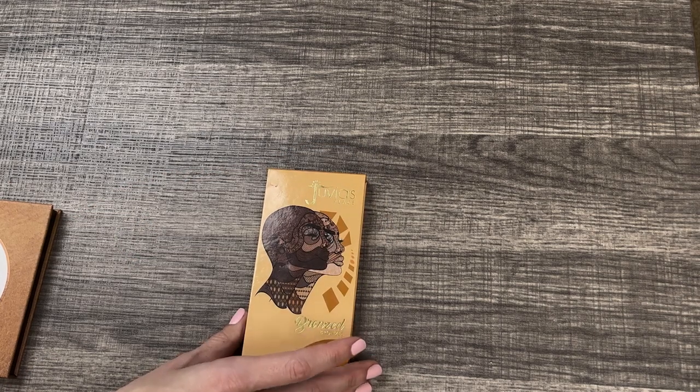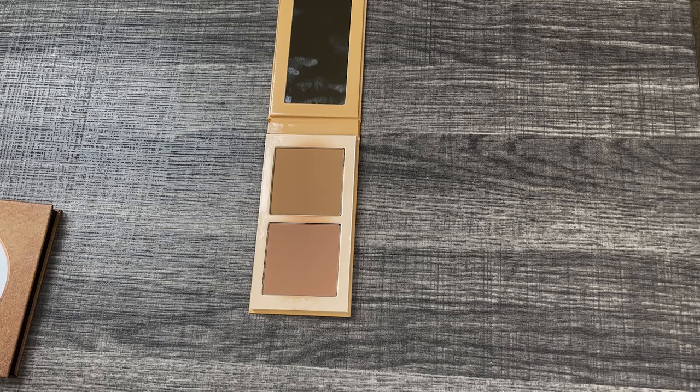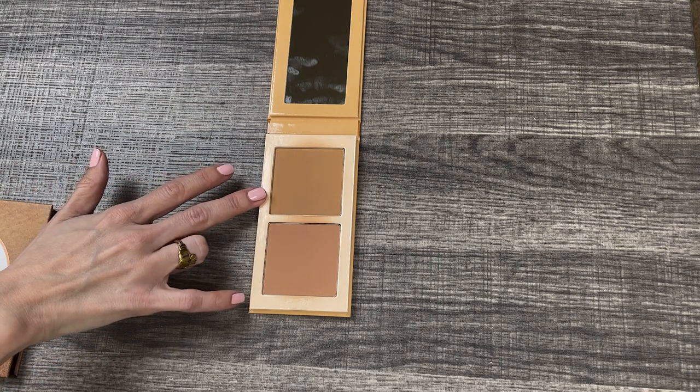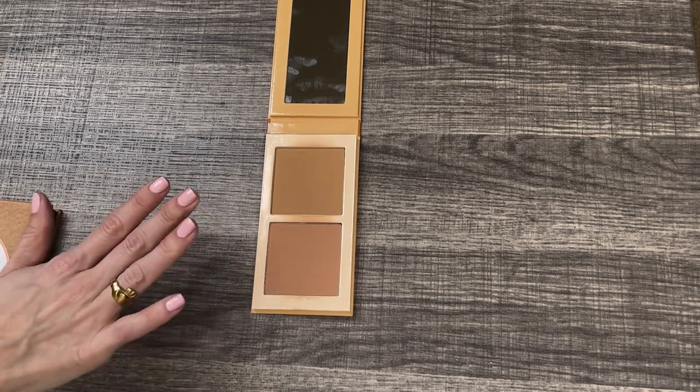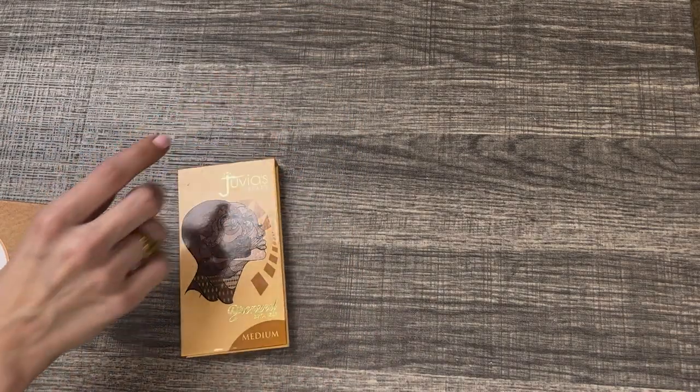Next up I have the Juvia's Place Bronzed Duo in the shade Medium. This bronzer duo I absolutely love — it is one of my favorite bronzers in my collection. It is so smooth and buttery. It's a little bit more on the buildable side; the shade Medium doesn't feel too deep for me, so I'd say go slightly darker than you think you need to. The tones are perfectly neutral — this one's a little more yellow-toned, this one is a little more warm but not too orangey. Beautiful bronzers. Highly suggest. I'm definitely keeping this one.